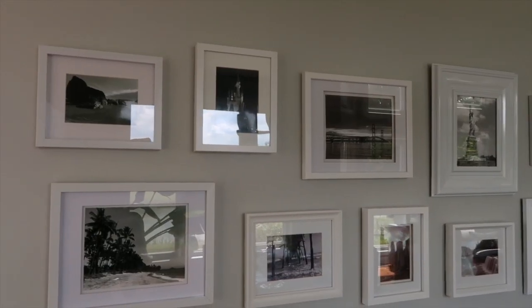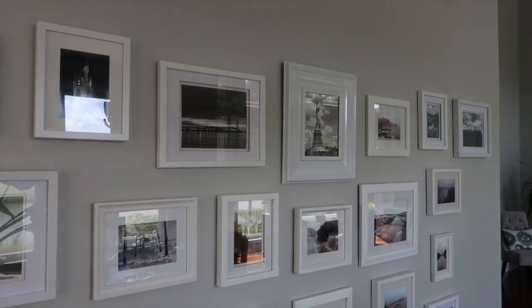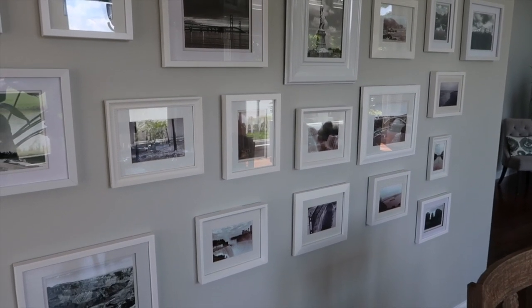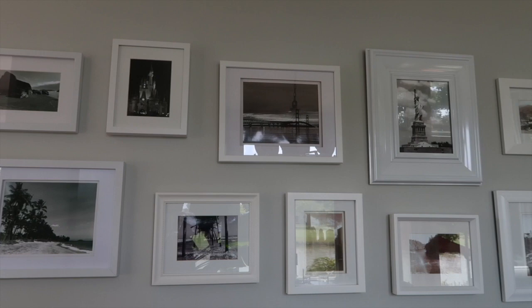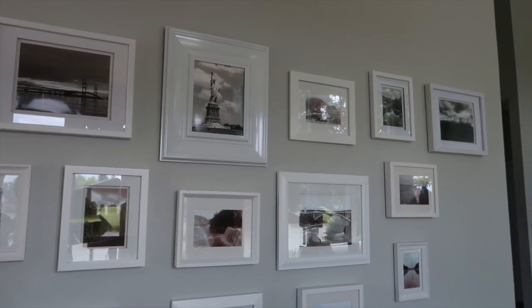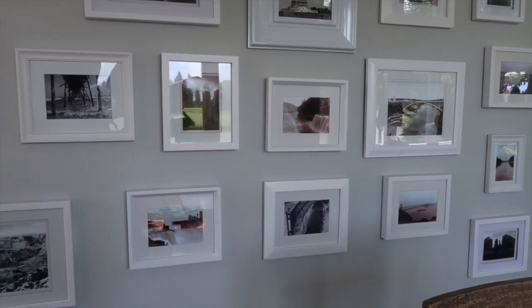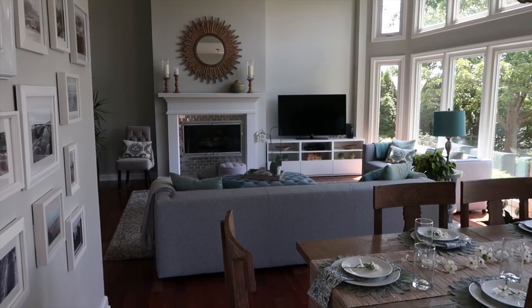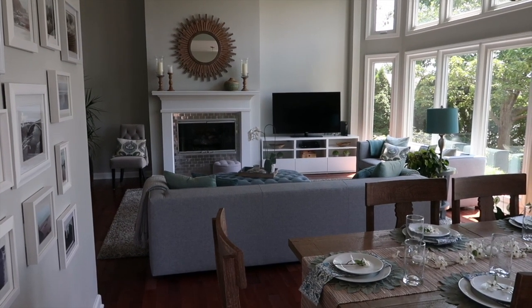The family wall also has pictures from when the kids were babies, from school, and from different trips we took when they were younger — just meaningful pictures to us. Our other gallery wall is in our dining room and all of the pictures are from different trips we've taken. I chose to print them all in black and white in white frames, which are all different. Almost everyone who visits stops and looks at them, tries to guess where each was taken, and it creates great conversation.